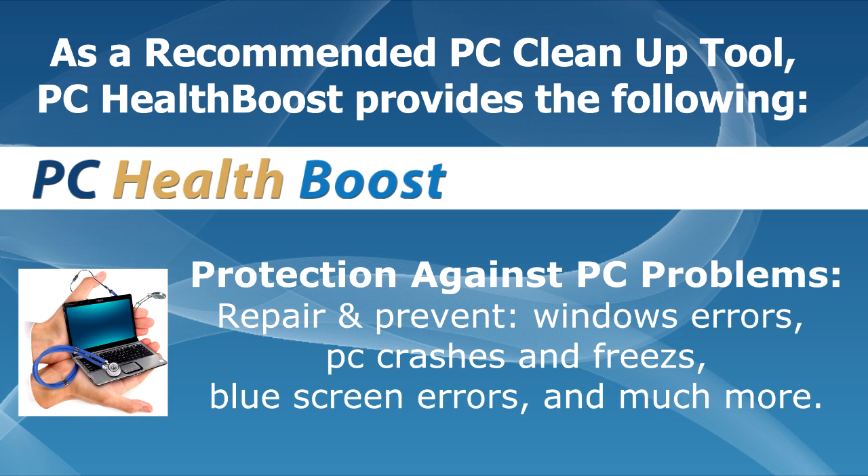Protection against PC problems: repair and prevent Windows errors, PC crashes and freezes, blue screen errors, and much more.